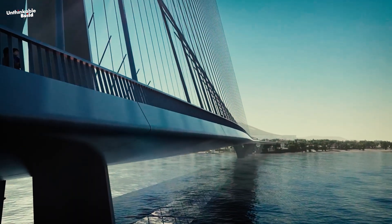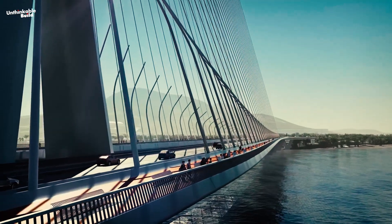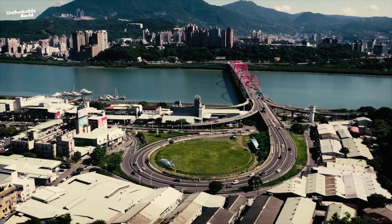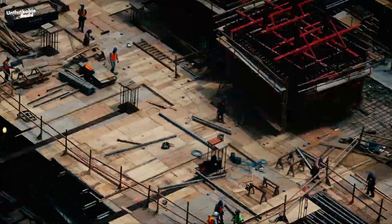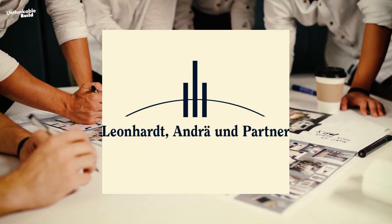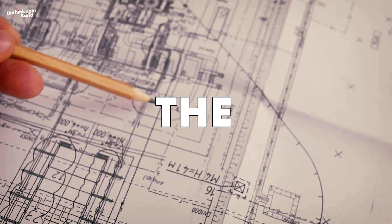Once completed, this bridge not only makes the journey between the Tamsui and Bali districts much quicker, but the heavy traffic pressure on the Guandu Bridge will also be significantly reduced. World-renowned Zaha Hadid Architects, in collaboration with Sinotech engineering consultants and German engineers Leonhard Andrä und Partner Beratende Ingenieure, have won an international competition to design the Danjiang Bridge.